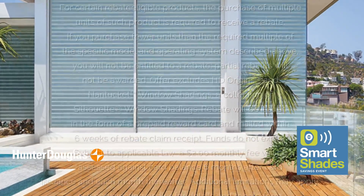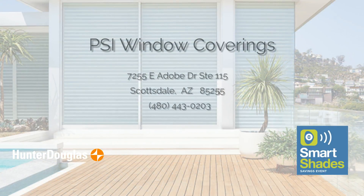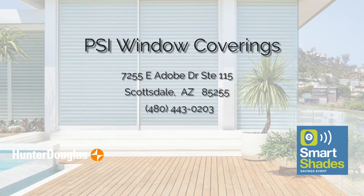Through September 11th, limitations and restrictions apply. Additional equipment required for programmed operation. Ask for details.